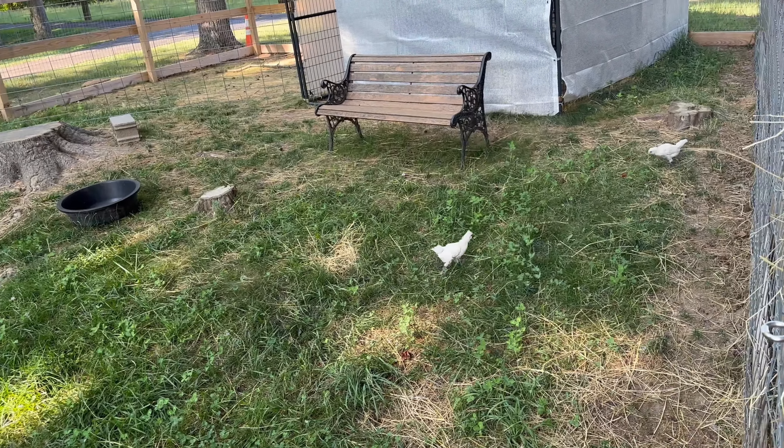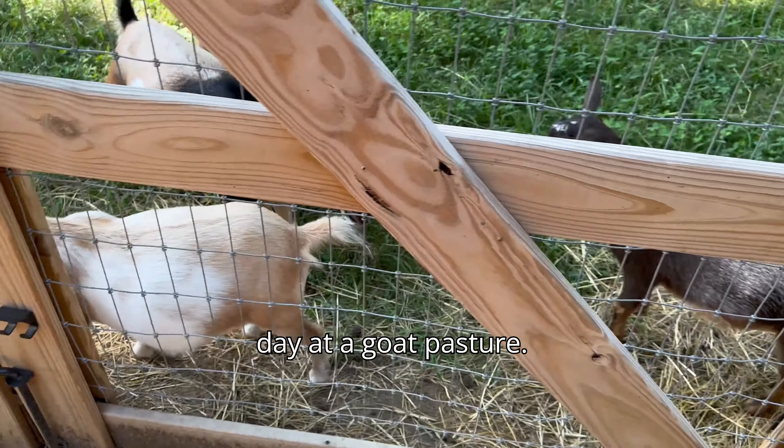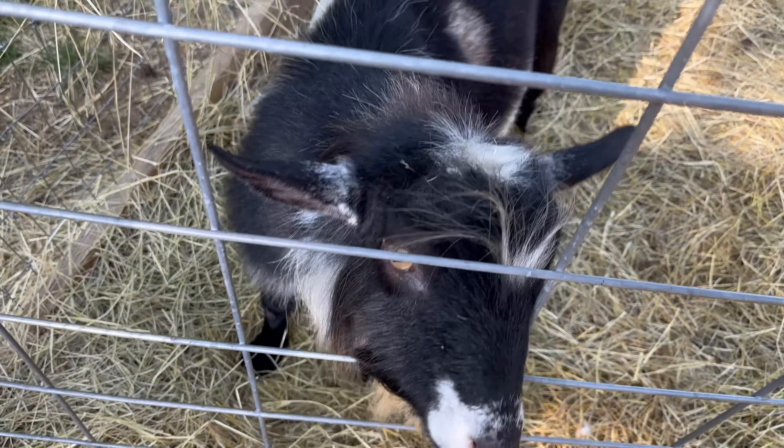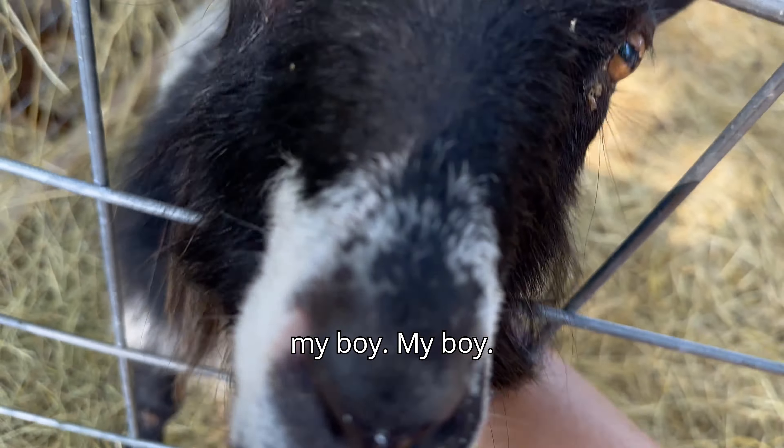That rooster was born in February and the first of his babies to hatch out are actually under this broody hen. There's only four eggs there.